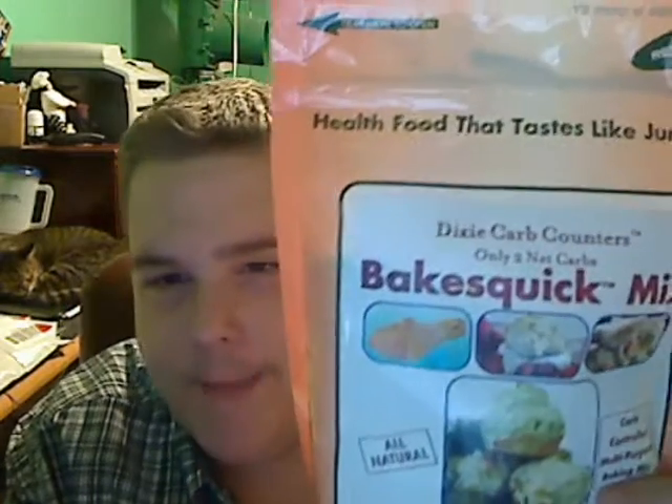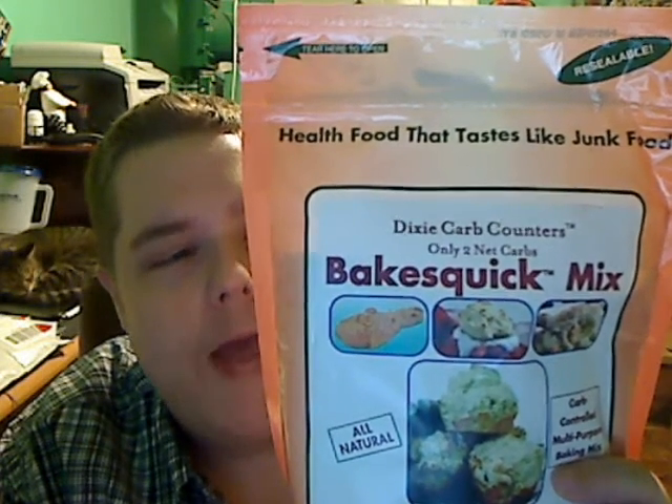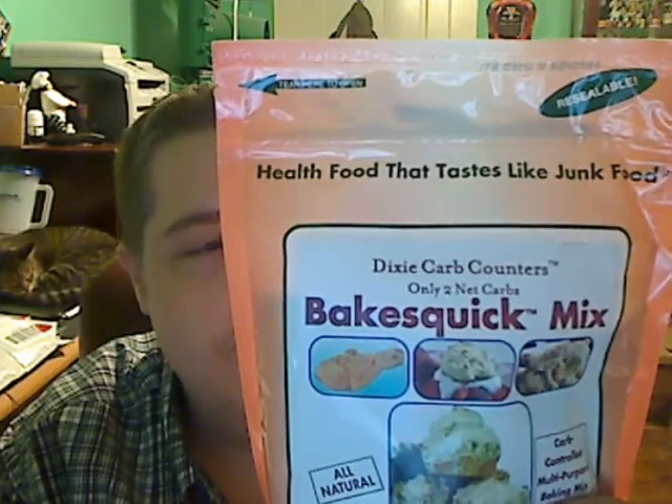The first product is Bakes Quick Mix, similar to Bisquick but much better for you. This is a one-pound bag with 45 servings. Per biscuit serving: 21 calories, two net carbs, two proteins, and zero sugars. I do make sugar-free pudding cookies with Bisquick, so I thought this would be a much healthier choice. You can make pancakes, pot pie, crusts — just like Bisquick. This was $7.79, so it's an every-six-months-or-so type of thing for me.